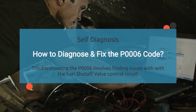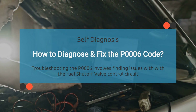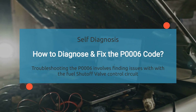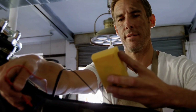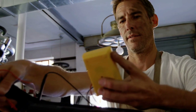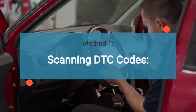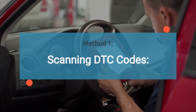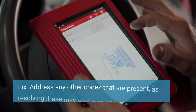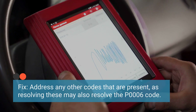Now, how to diagnose and fix the P0006 code. When it comes to diagnosing and fixing the P0006 code, it's all about pinpointing issues with the fuel shutoff valve control circuit. Diagnosing it typically requires specialized diagnostic tools and equipment, but there are some methods you can try yourself. The first method is looking for any additional diagnostic trouble codes that may be present, as these could provide clues about related issues contributing to the P0006 code. Address any other codes that are present, as resolving these may also resolve the P0006 code.